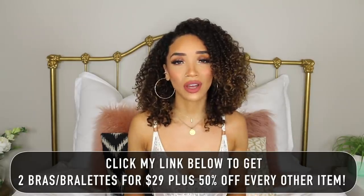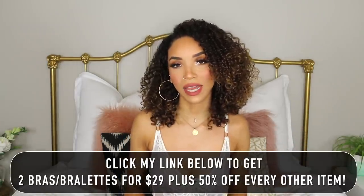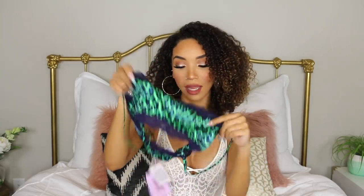Those were all of the Savage X Fenty pieces that I got. Don't forget to click my link down below to take advantage of that special offer — you get two bras or bralettes for only $29, plus an additional 50% off any other item with your first Xtra VIP purchase. I personally recommend, depending on your style: if you like the comfy bralettes, get the gray, and also maybe the leopard print one. For your additional 50%-off item, I'd recommend the leggings that match the sports bra. I would personally recommend becoming an Xtra VIP member — there's no commitment, no minimum purchase, 25% off all styles, access to the limited edition monthly box, and early access to new drops. You have nothing to lose and can cancel at any time.